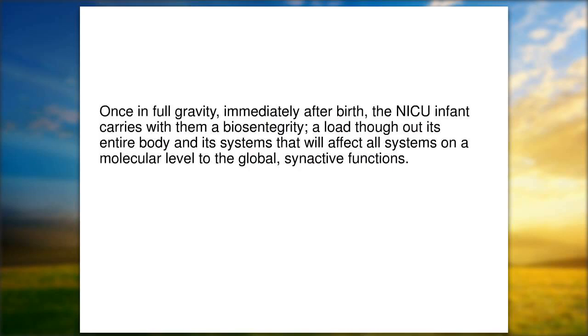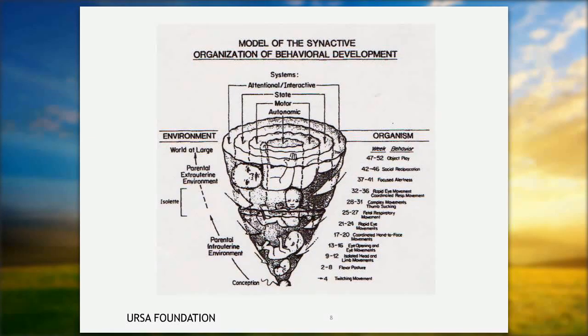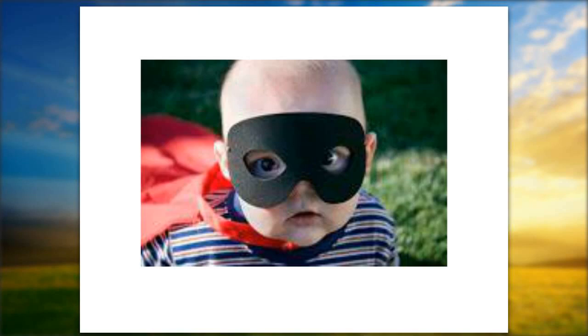Once in full gravity, immediately after birth, the NICU infant carries with them a biotensegrity load throughout its system and entire body that will affect all systems on a molecular to global synaptic function. You cannot do one thing to change autonomic or motor control without affecting this entire structure. So today you're going to be the superheroes — and you may already be the superheroes in your nursery. Buckle your seatbelts and here we go.